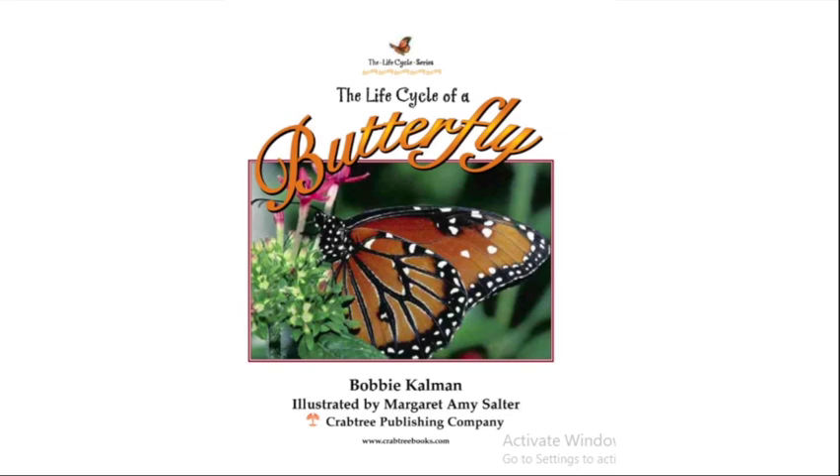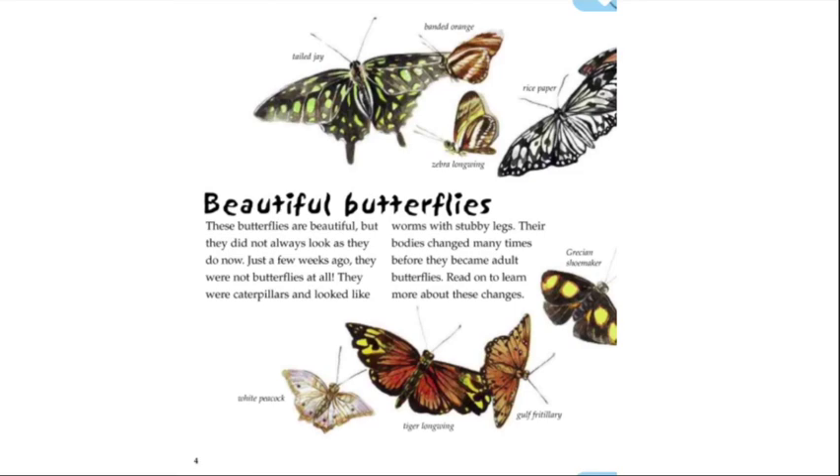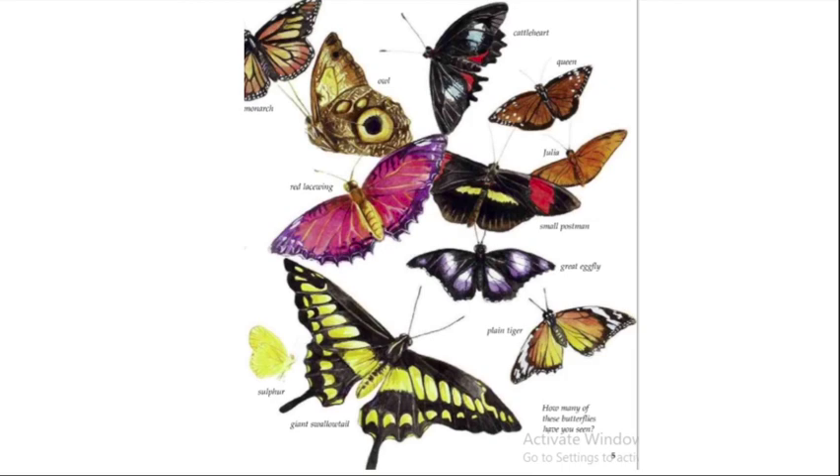Hi everyone, this is Amina, and today we are going to be reading a book about the life cycle of a butterfly. These butterflies are beautiful, but they did not always look as they do now. Just a few weeks ago they were not butterflies at all — they were caterpillars and looked like worms with stubby legs. Their bodies changed many times before they became adult butterflies. Read on to learn more about these changes.